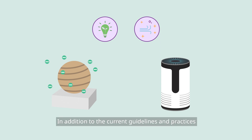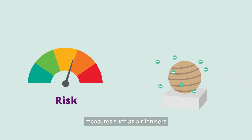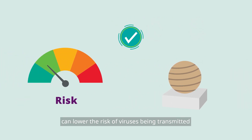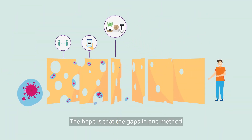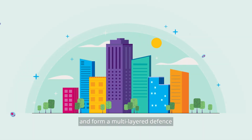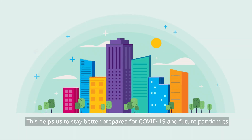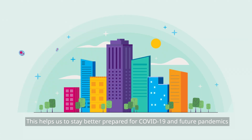In addition to the current guidelines and practices, measures such as air ionizers can lower the risk of viruses being transmitted. The hope is that the gaps in one method will be covered by the strength of others and form a multi-layered defense. This helps us to stay better prepared for COVID-19 and future pandemics.